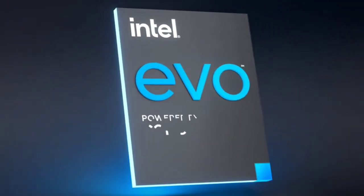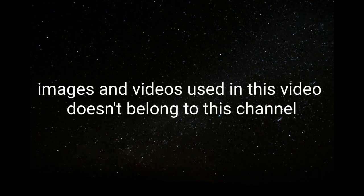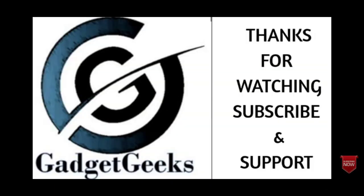So those are the top 10 best budget laptops you can consider buying in 2022. If you liked the video, please hit the like button, share it among your friends, don't forget to subscribe to the channel. Thanks for watching, take care, bye!